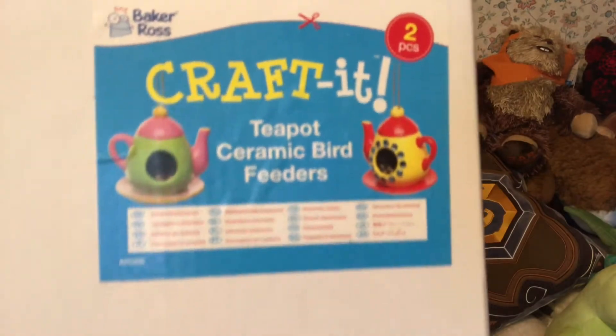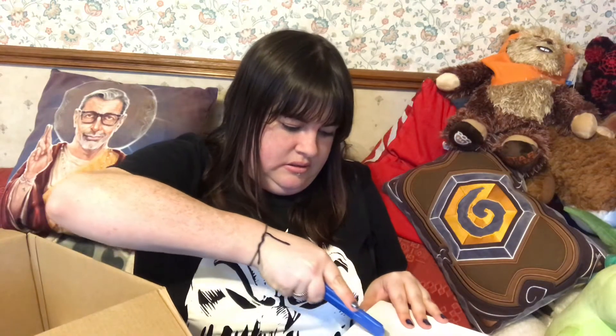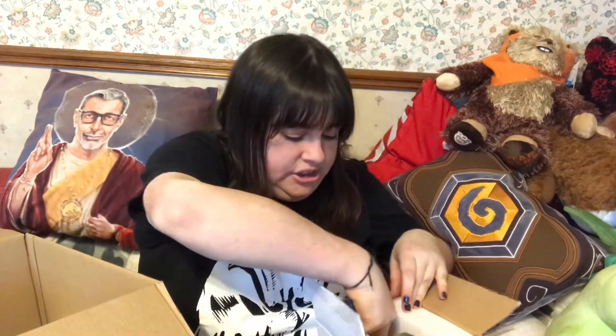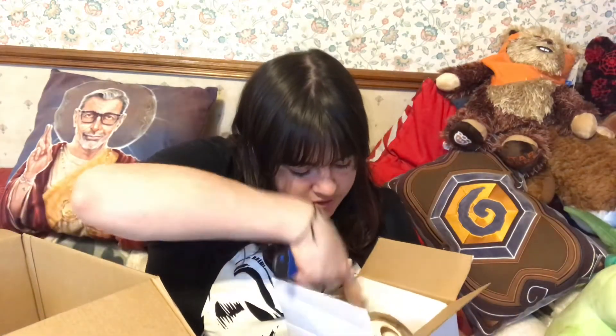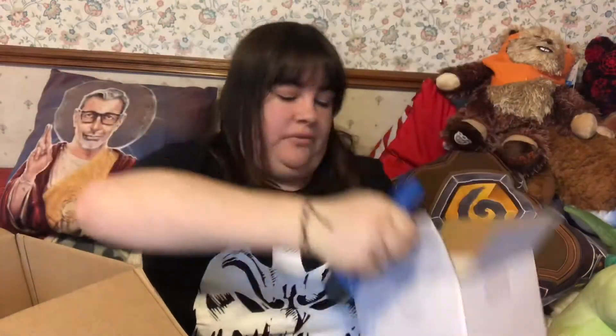There are two of these in the box — ceramic teapot bird feeders. It's going to be so much fun to paint and decorate. I wasn't sure how big they were because they looked quite small, so let's open it up with the Stanley knife. Oh, these are a decent size actually! I'm not going to take them out because of the polystyrene, but that's a pretty decent sized bird feeder — really cool.